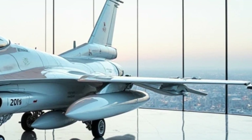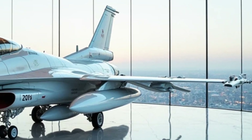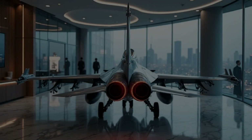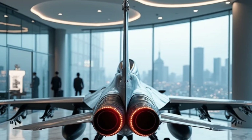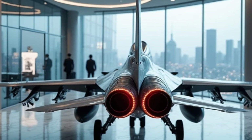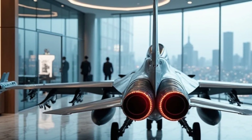One of the biggest upgrades for the 2025 model is its next-generation avionics suite. Inside the cockpit, pilots have access to advanced radar systems, enhanced targeting capabilities, and an upgraded fly-by-wire control system that makes handling smoother and more responsive than ever.